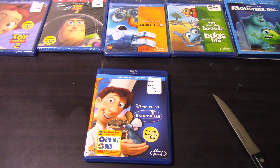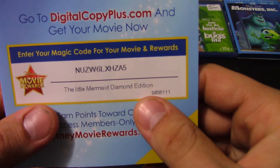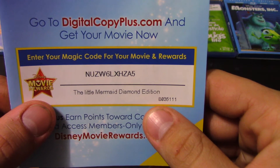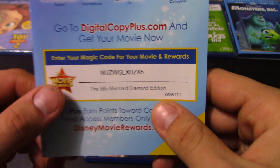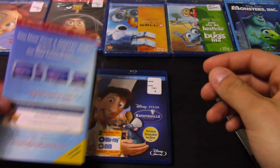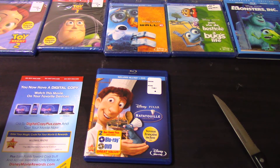So thanks for watching. I'm going to give you guys a digital code here — I'm going to give you guys the Little Mermaid Diamond Edition: N-U-Z-W-6-L-X-H-Z-A-5. This one was for my girlfriend. You give to me, I give back as a thank you. Thanks for watching and please like and subscribe for more random videos. Talk to you later.